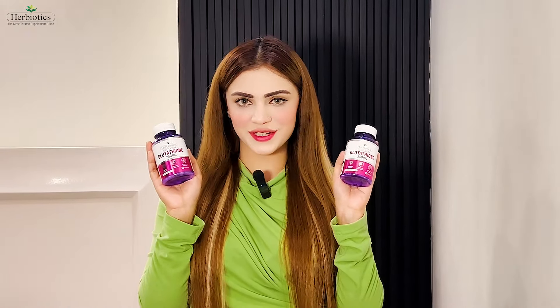For best results, must use Herbiotics Glutathione, not any ordinary glutathione.